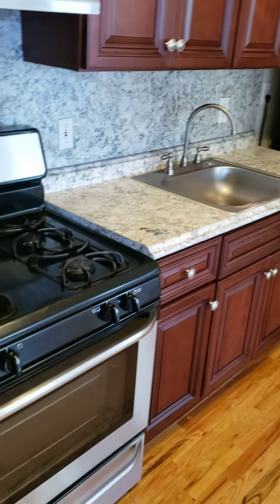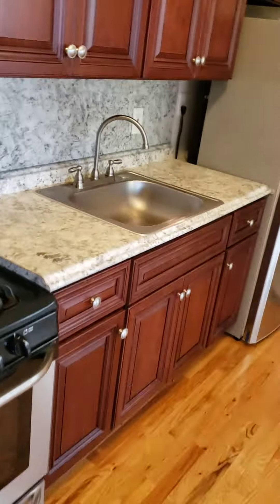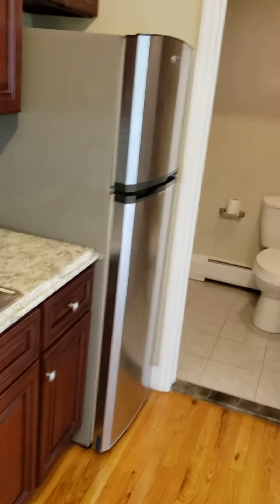So here's the kitchen. You got a stove here, nice countertops, kitchen area with a fridge.